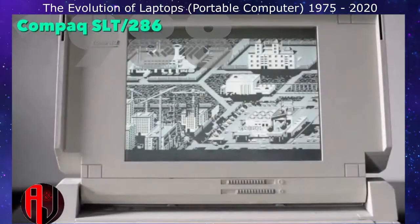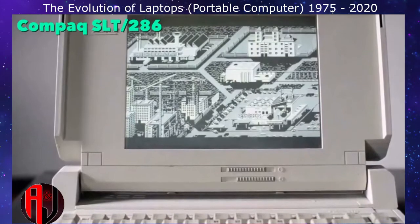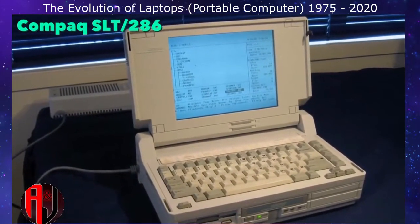The SLT 286 was the first battery-powered laptop to support an internal hard disk drive and a VGA-compatible LCD screen. It weighed 14 pounds.